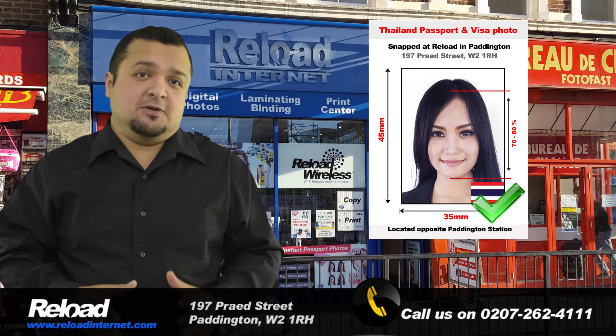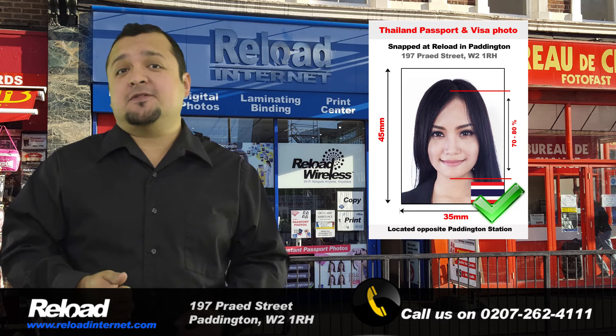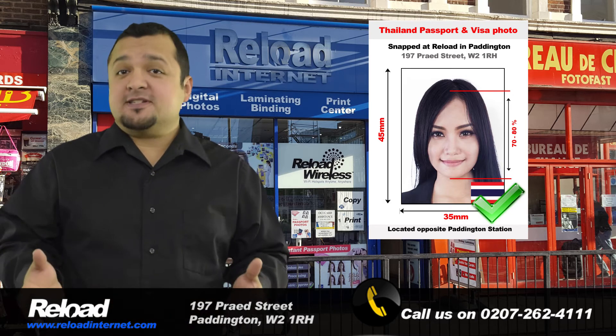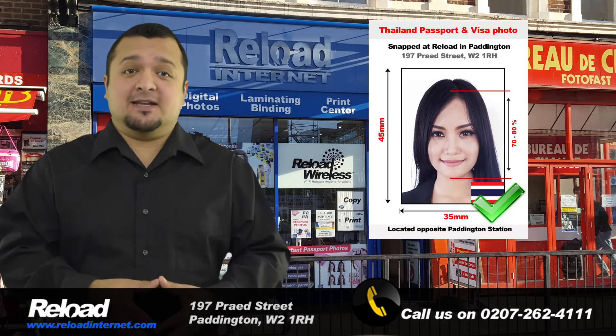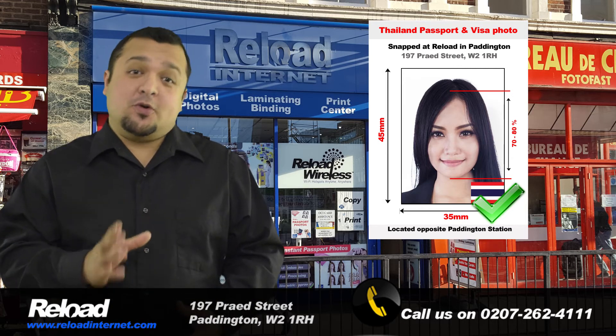Our staff are professional and fully trained to provide the correct requirements for every country in the world. This of course includes the standards requested by the Embassy of Thailand, London for a passport or visa photo.